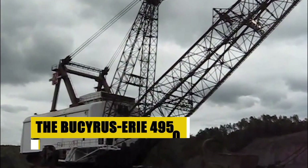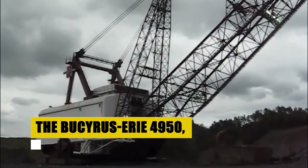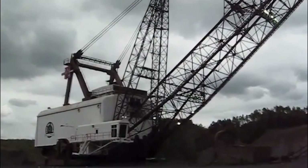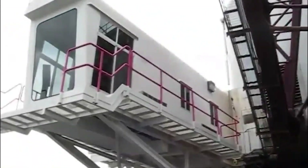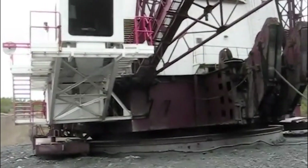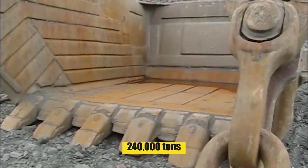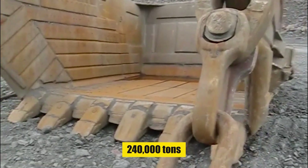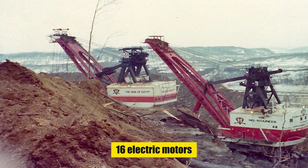With coal's location unveiled, the scene shifts to the dramatic world of surface mining. Behold the Bucharest Airy 4950, a colossus among machines — its towering presence reaching 222 meters, its boom alone spanning 96 meters. In its prime, this giant's 120-cubic-meter bucket could shift a staggering 240,000 tons of Earth daily, powered by an army of 16 electric motors. It was a marvel, a symbol of industrial prowess.